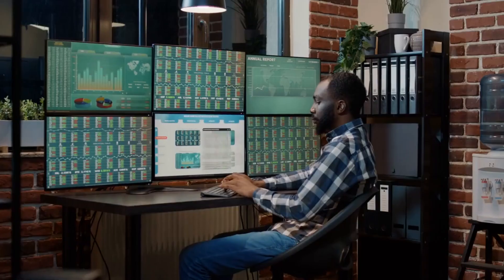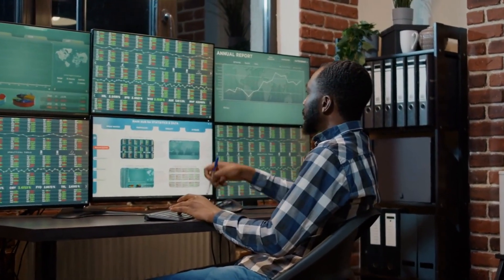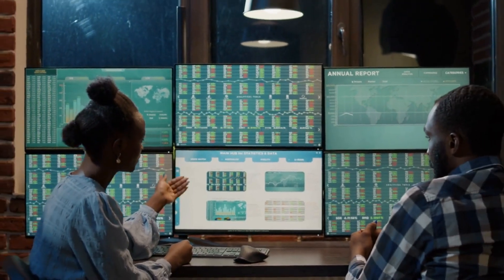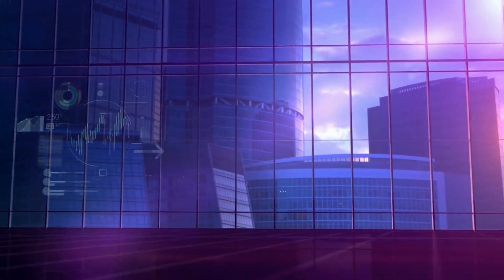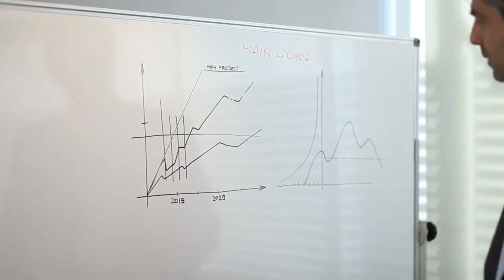Creating a Trading Plan. Crafting a well-defined trading plan is paramount to your success as a trader. Your trading plan should outline your trading objectives, risk tolerance, preferred trading strategies, and clear rules for entry and exit points. A solid trading plan will keep you disciplined, minimize emotional decision-making, and serve as a roadmap to achieving your financial goals.